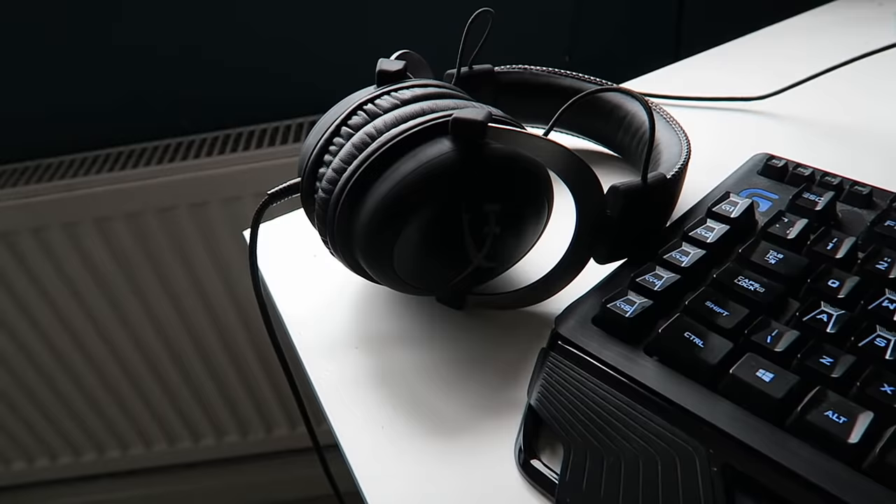Finally, down here we have my huge beast of a PC and a mess of wires — don't look at that, just look at the huge PC. My dad and I built this ourselves, so if you want to check out all the parts that went into it, I'll leave them in the description. This isn't something you could just order off the internet, so sorry.